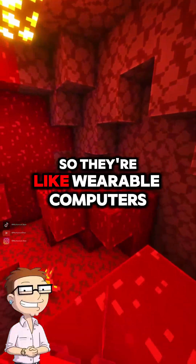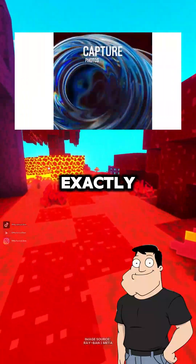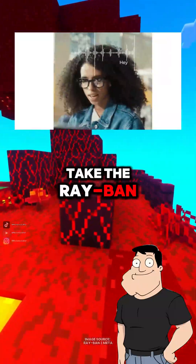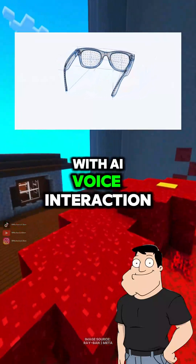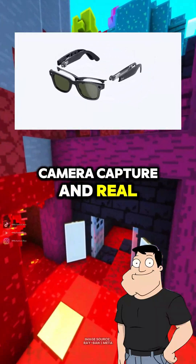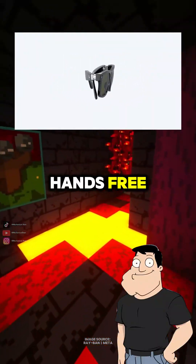So they're like wearable computers? Exactly. And we're starting to see it hit the mainstream. Take the Ray-Ban Meta glasses, for example. They blend stylish frames with AI voice interaction, camera capture, and real-time info retrieval, all hands-free.